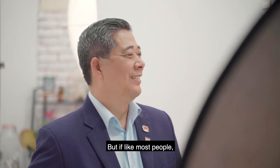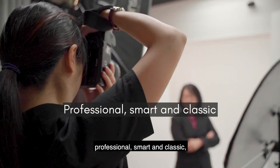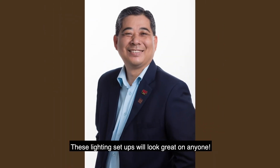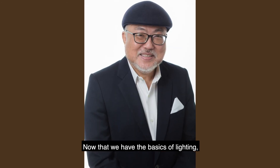But if, like most people, you just want a nice corporate headshot that looks professional, smart and classic, we have some basic lighting setups that we always use to get the shot. These lighting setups will look great on anyone.